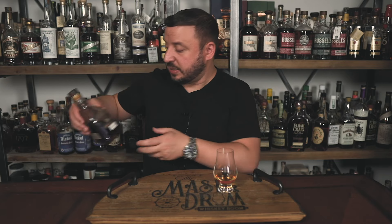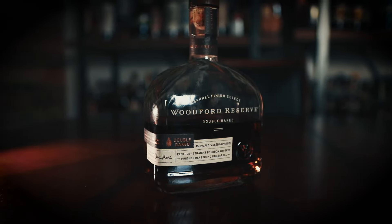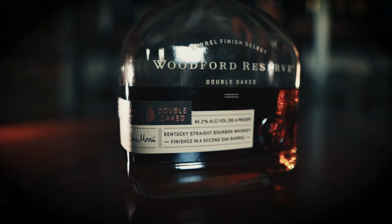Next is Woodford Reserve Double Oaked. Most people love this stuff including me, but it doesn't get much attention anymore — maybe it's the $50 price point. When the 1910 came out from Old Forester and even this year's Elijah Craig Toasted Barrel, Woodford Reserve Double Oaked seems to be used more as a comparison bourbon rather than one they highlight. I always have it in my bar; even beginners to bourbon think it's delicious. It has a really nice marshmallow, caramel, Snickers candy bar thing going on.